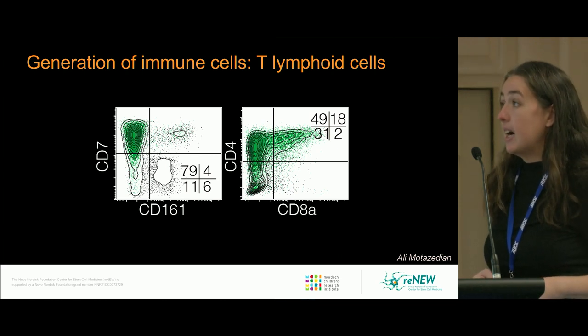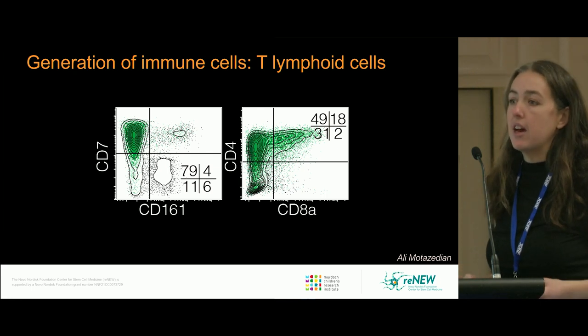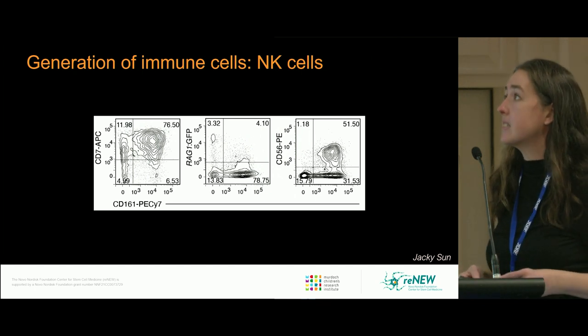We've also been able to make T lymphocyte cells. These cells express CD7, lack expression of CD161, and we get a variety of types with both CD4, a tiny bit of CD8, and a lot of double-positive cells. We currently have a number of projects in the lab working at maturing these different T cell types — we're particularly interested in making T regs.